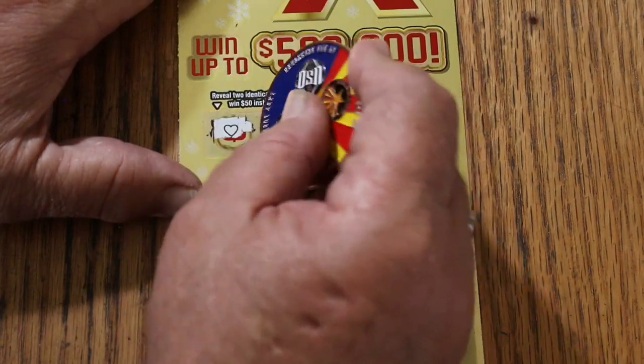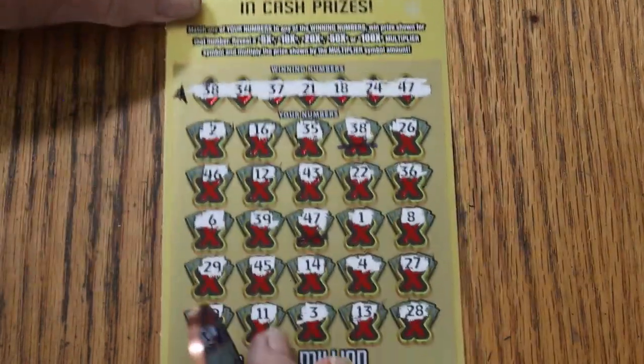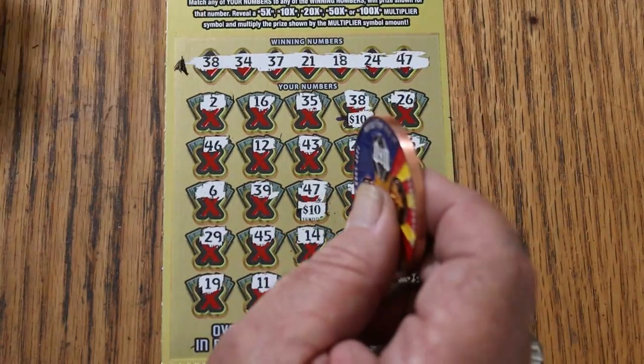For $50: a heart and a hat or bell. For $100: a money bag and a nugget. What are we going to get on this one? 10 there and 10 there for $20.